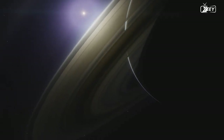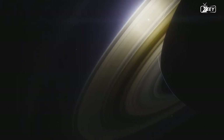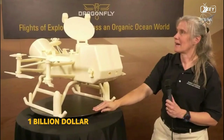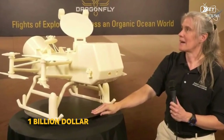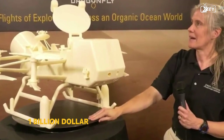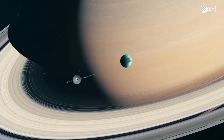These are all things that Dragonfly will hopefully help us comprehend and possibly even plan for once its mission begins. So what do you think Dragonfly will find when it lands on this strange world? How do you think the mission will affect our future? What are your thoughts on the one billion dollar price tag?